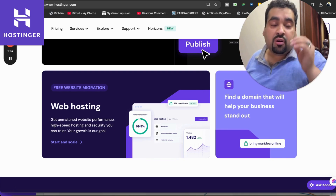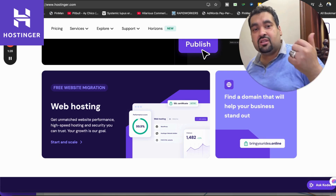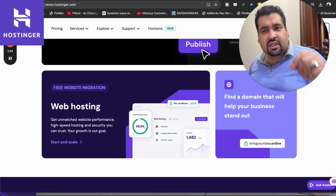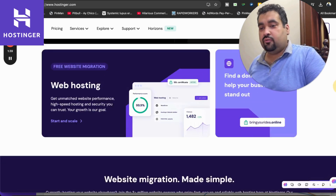Hostinger also has a website migration service. If you're coming from another hosting company to Hostinger with this discount coupon code deal, they are going to shift all of your website data for free. Be it a single or 100 websites, you just fill the form and the team handles all the hassle for you.